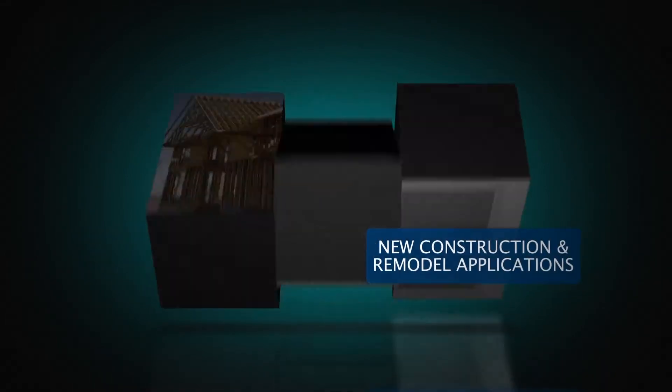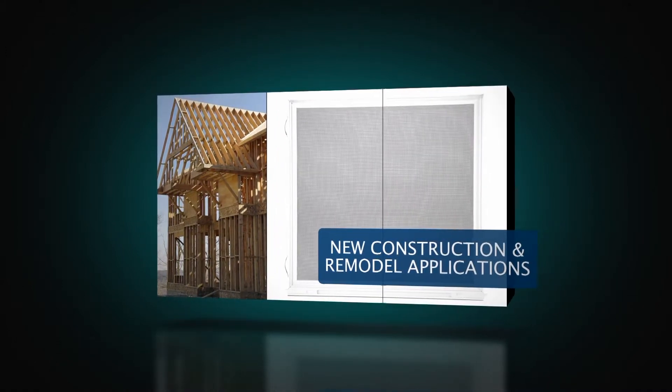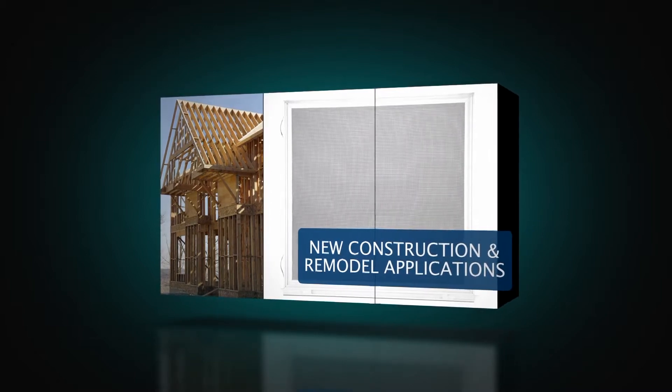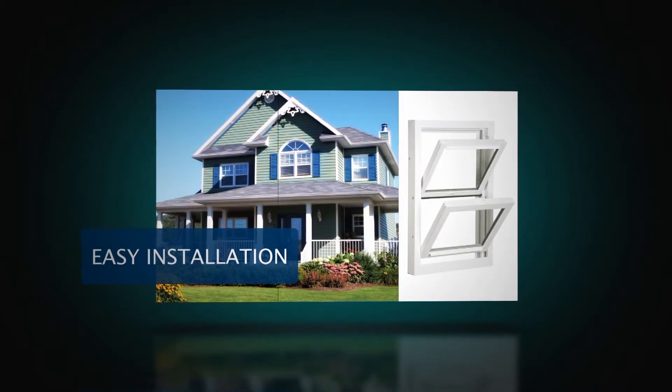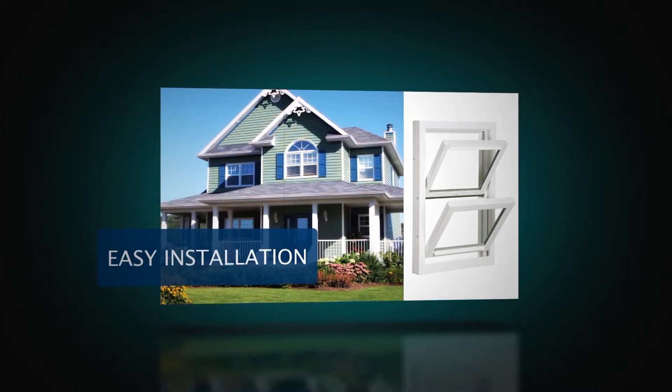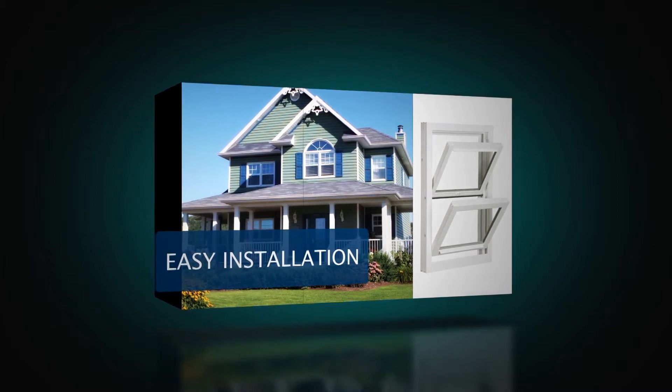Standard with an extruded full screen, a locking half screen is optional. Additionally, this window may be ordered with a nail fin for new construction or remodeling projects. Three jam adjusters on each side and sizing to the nearest one-eighth inch make for a great fit. Pre-drilled installation holes, head expander, and sill angles are also included to make installation easy.